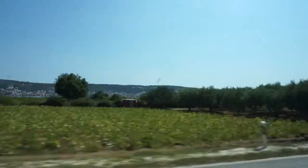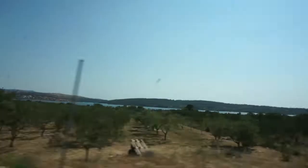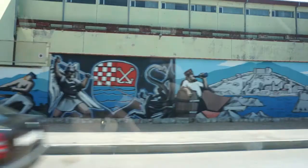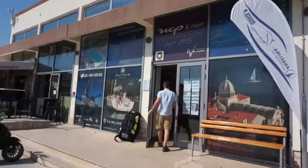We're in Croatia! In Split, our sailing school had organized a taxi ride for us, which took us on an unexpectedly long ride all the way out to Sibenik, where the sailing school NCP was located.